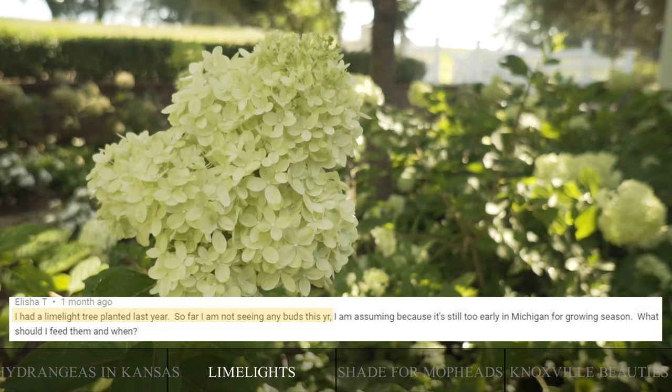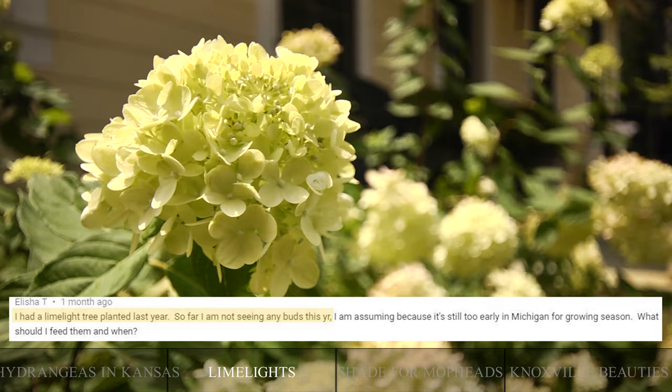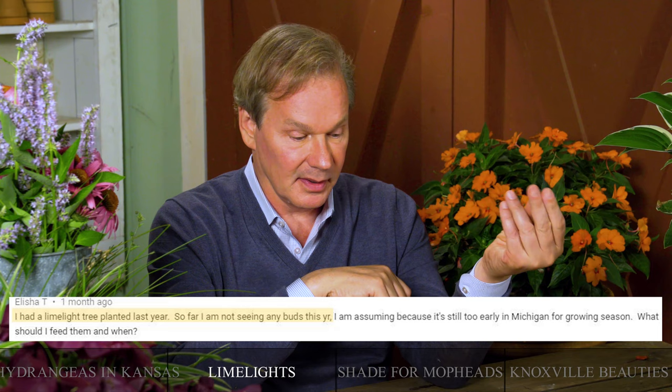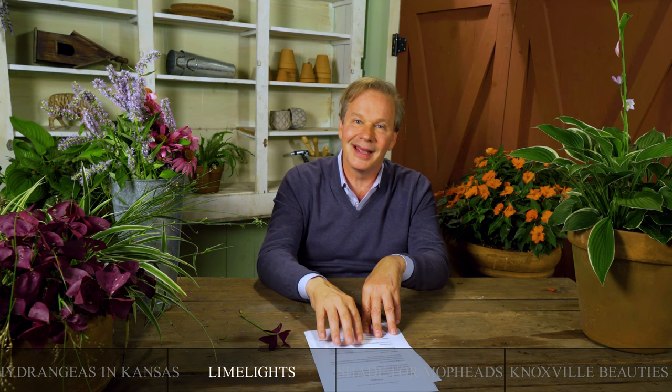Here's another hydrangea question — this is from Alicia in Michigan. She's asking about the limelight hydrangea: 'I had a limelight tree planted last year — a single trunk limelight — and so far I'm not seeing any buds this year. What should I feed them and when?' Now that we're in summer, Alicia, if you're not seeing any buds on them, that's not a good sign. But I'll assume your question came in fairly early in the spring.